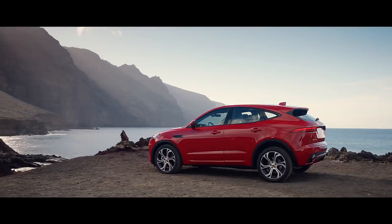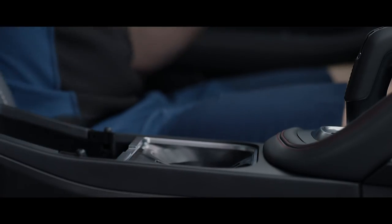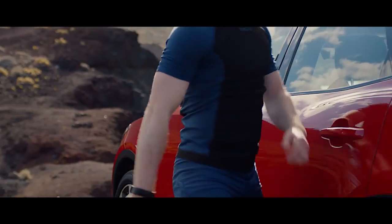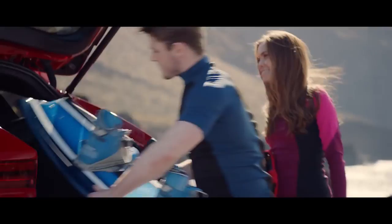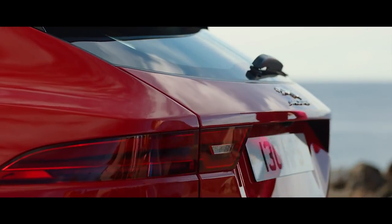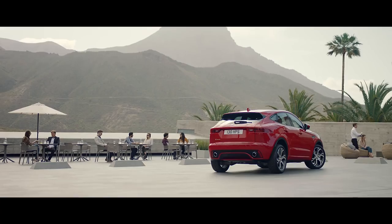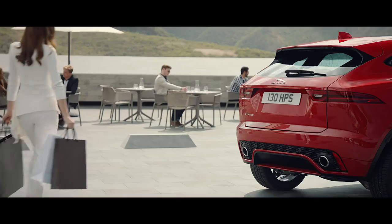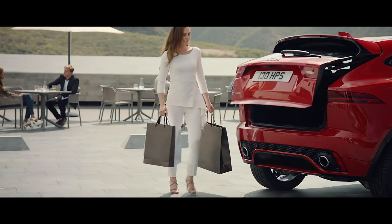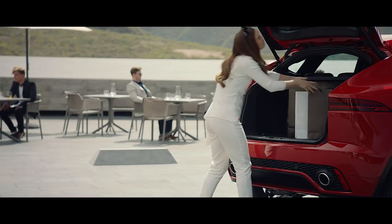The new Activity Key is an innovative, wearable technology. Whilst your regular key fob is safely disabled inside your vehicle, the Activity Key allows you to lock or unlock your vehicle and engage in active pursuits unencumbered by keys. Gesture Control allows you to open the tailgate by simply raising your foot to sensors located either side of the rear bumper — ideal for when your hands are full.